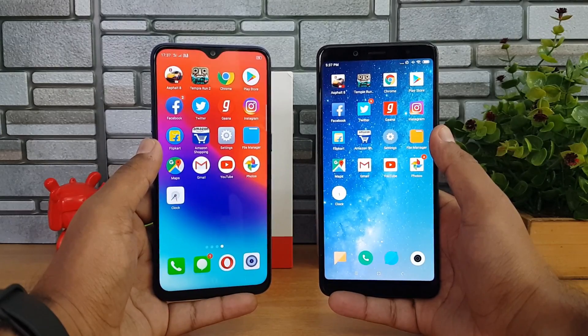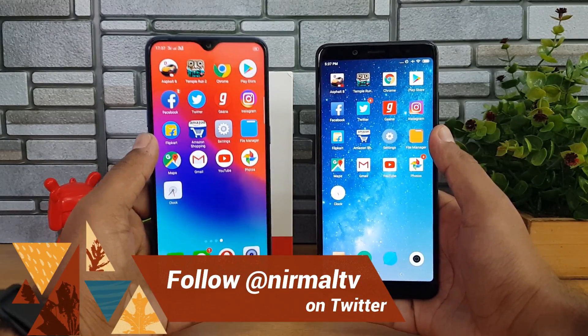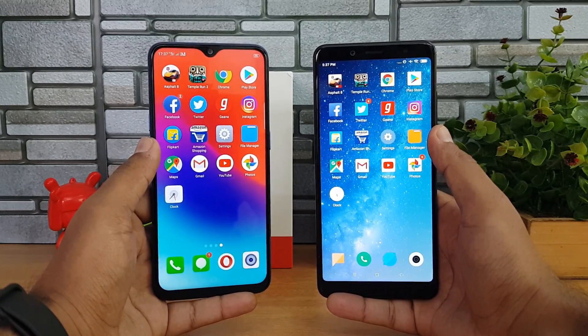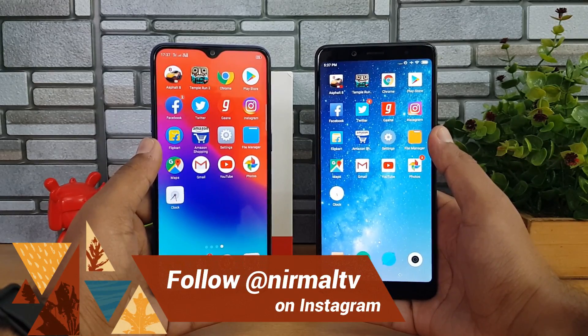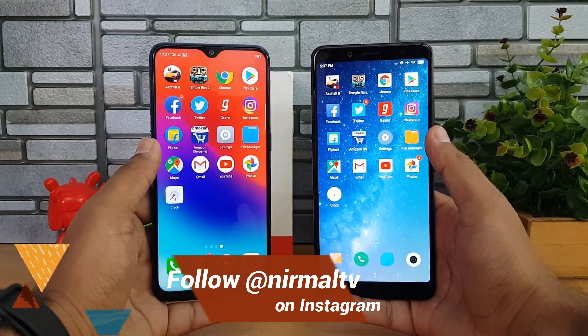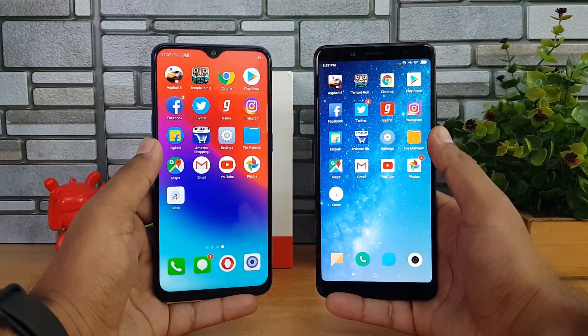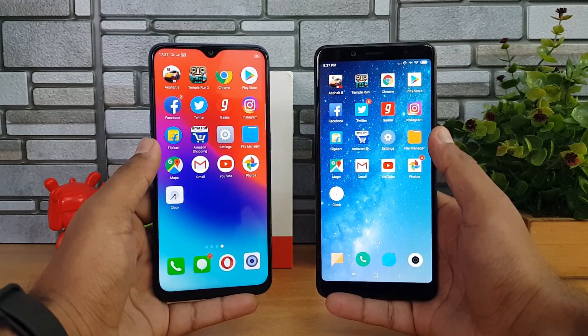These two devices are really good performing devices in this price segment, with the Realme 2 Pro coming with the Snapdragon 660. We have the 4GB RAM variant running Android 8.1 Oreo with Color OS. On the other hand, the Redmi Note 5 Pro — again the 4GB RAM variant — has the Snapdragon 636 octa-core chipset, Android 8.1 Oreo, and the MIUI 10 update.